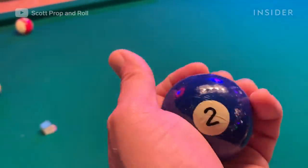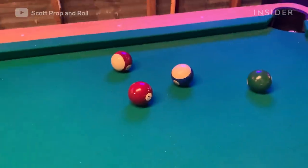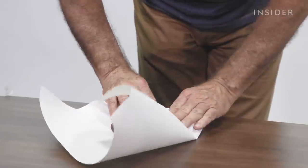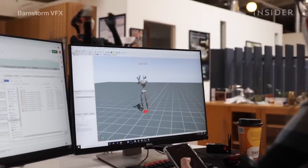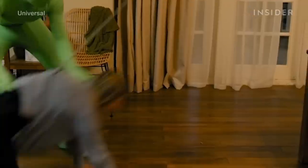This might look like an ordinary pool ball, but listen to the sound it makes in action. Pieces like this are created by prop masters who are known for constantly inventing new kinds of silent props. This is just one of many surprising behind-the-scenes roles in movies and TV, and while you might not have heard of them before, Hollywood wouldn't be the same without them.